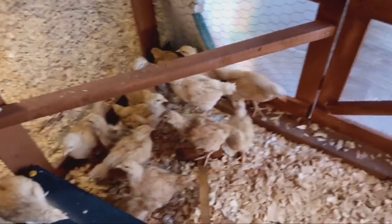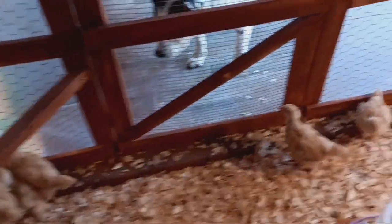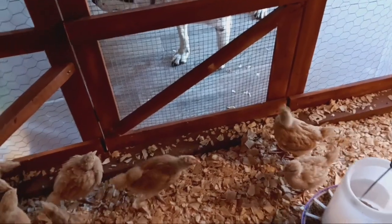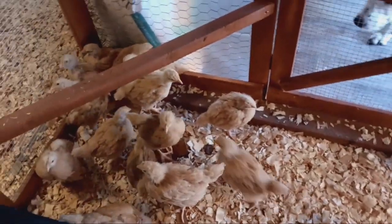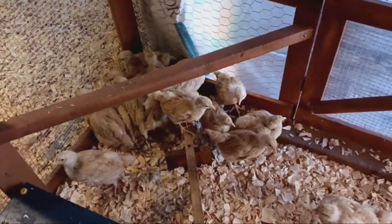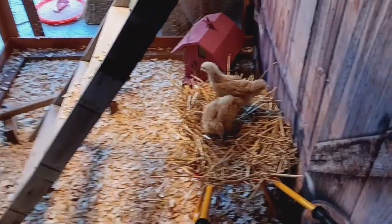What are y'all crying out over here for? Did you see what I brought you? Who is it? That's Oreo. Yeah, he ain't gonna bother you.